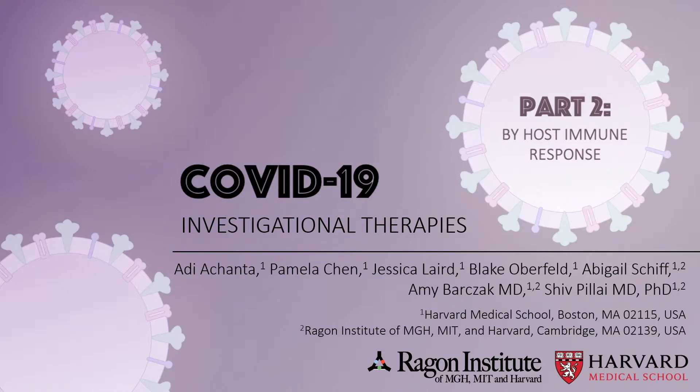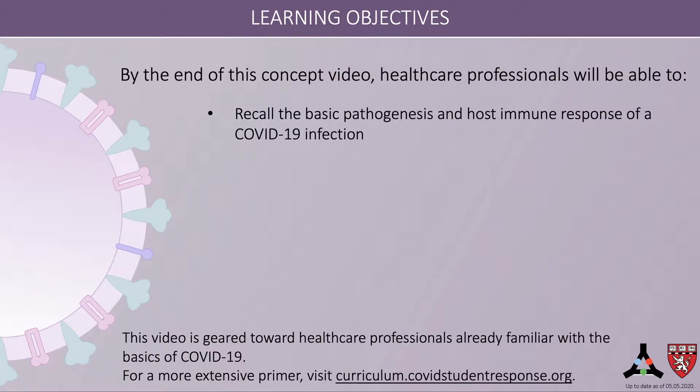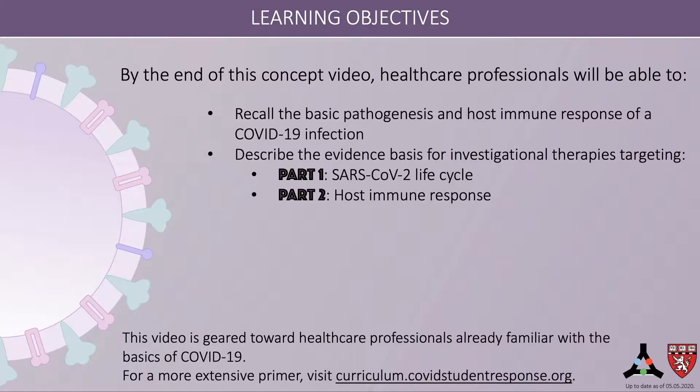The information discussed here is up to date as of May 5, 2020. By the end of this concept video, healthcare professionals will be able to recall the basic pathogenesis and host immune response of a COVID-19 infection, describe the evidence basis for investigational therapies targeting the SARS-CoV-2 life cycle and the host immune response. This video is geared towards healthcare professionals already familiar with the basics of COVID-19. For a more extensive primer, please see curriculum.covidstudentresponse.org.